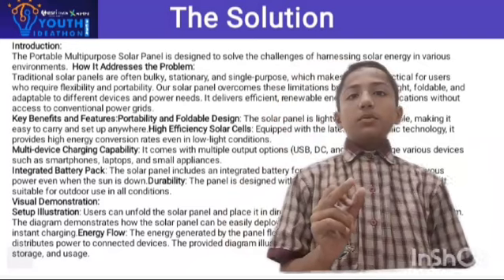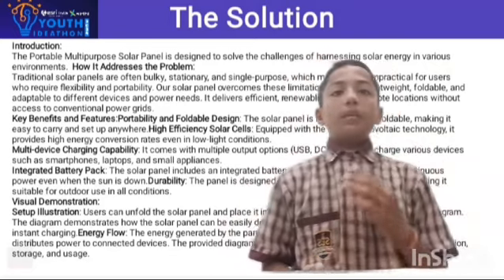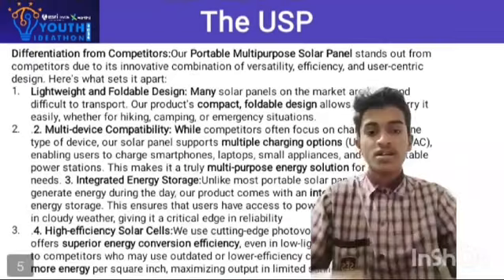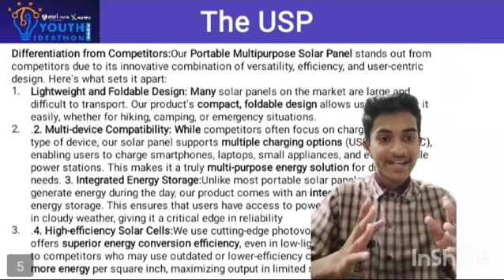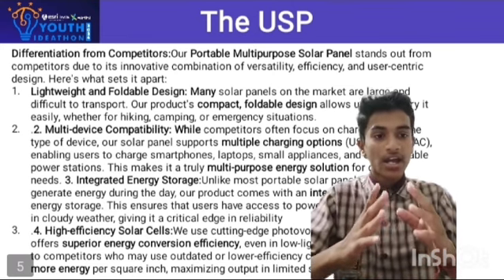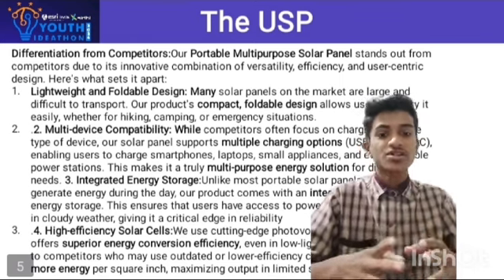Introduction: the portable multipurpose solar panel is designed to solve the challenges of harnessing solar energy in various environments. Traditional solar panels are often bulky, stationary, and single-purpose, which makes them impractical for users who require flexibility and portability. Our lightweight and foldable design allows users to carry it easily, whether hiking, camping, climbing, or in emergency situations.